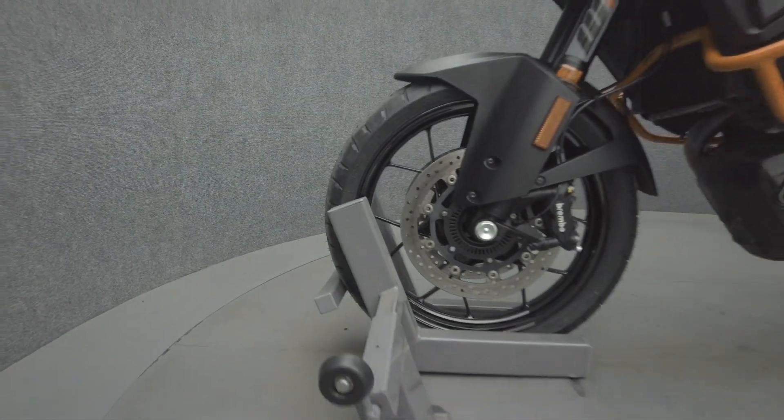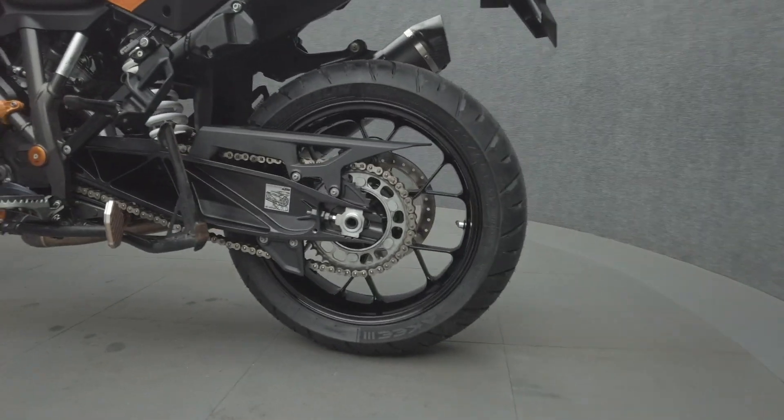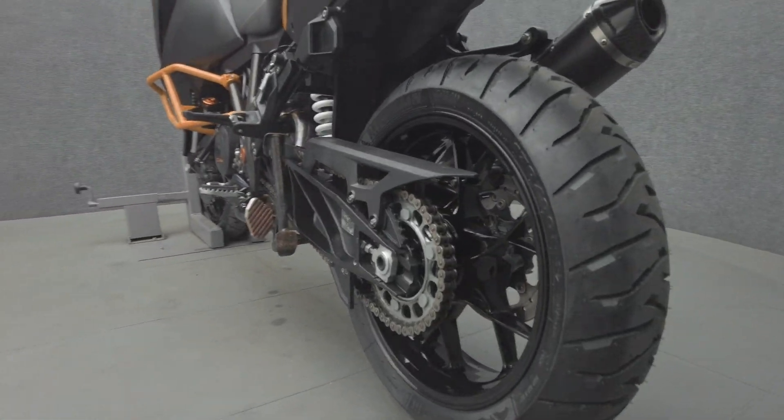Powered by a 1301cc V-twin engine, the Super Adventure S puts out 160 horsepower and 103 foot-pounds of torque through a six-speed transmission. It weighs in at 474 pounds and has a 33.5 inch seat height.